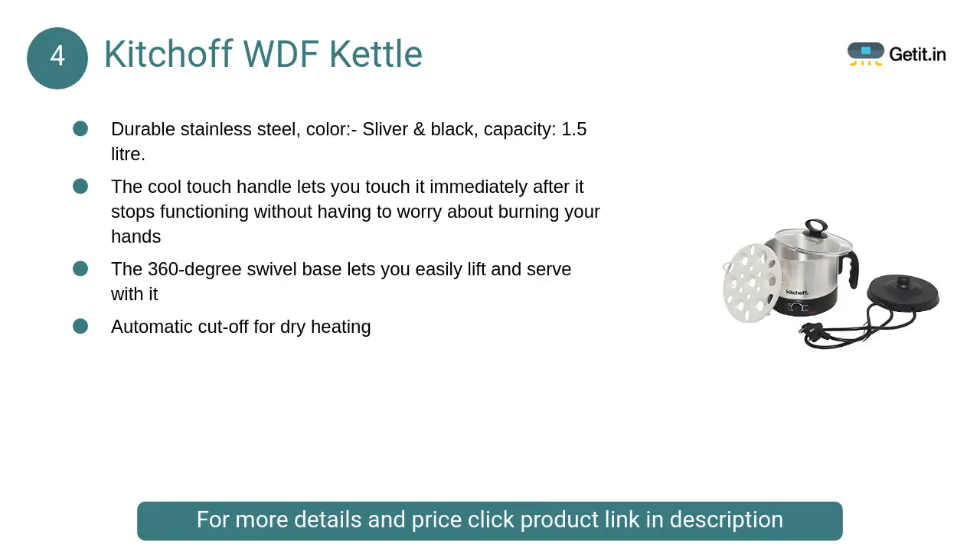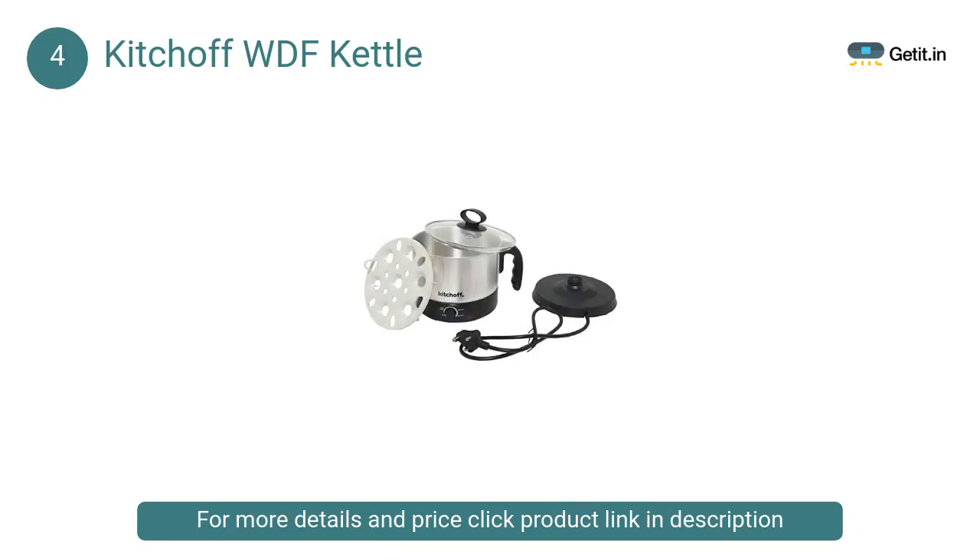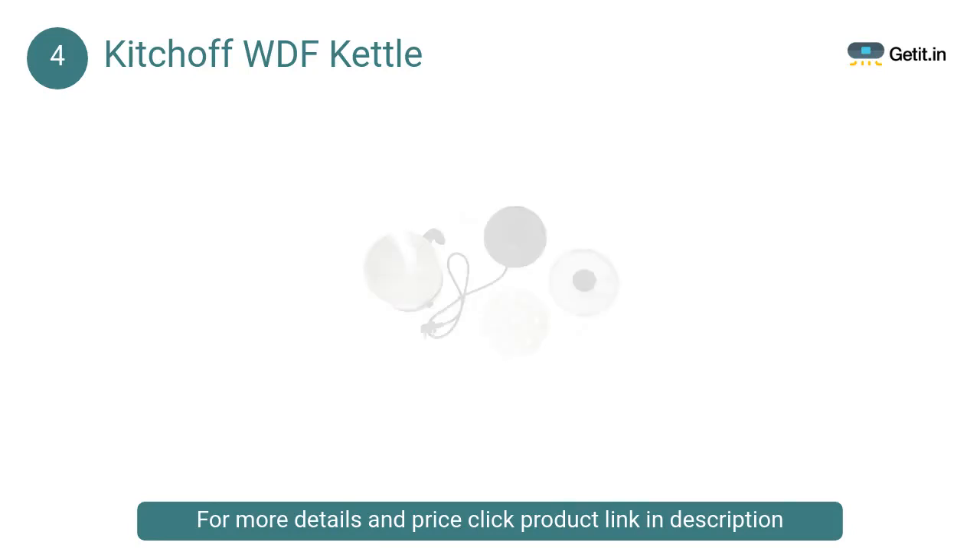At number 4, Kitchoff WDF Kettle. Kitchoff electric kettles let you boil water, coffee, tea, hot chocolate, and soups in a matter of minutes, with attractive features like automatic cutoff, single-touch lid locking, ergonomically designed handles, and a unique design with attractive finishes.